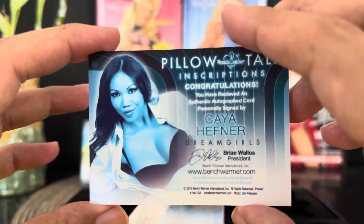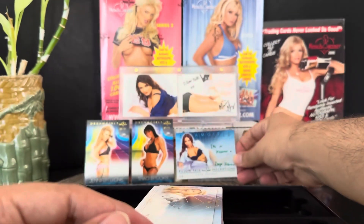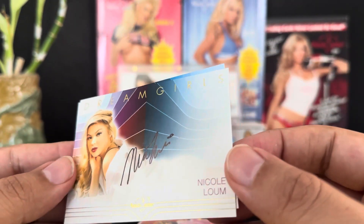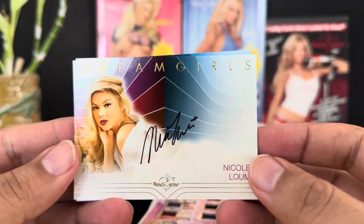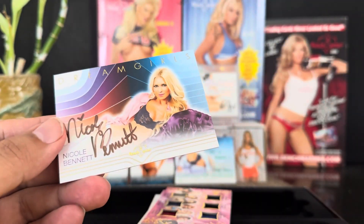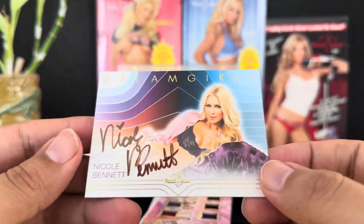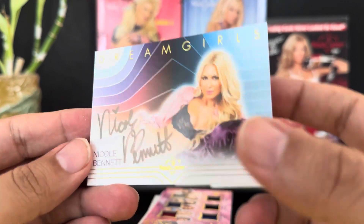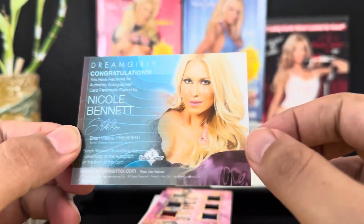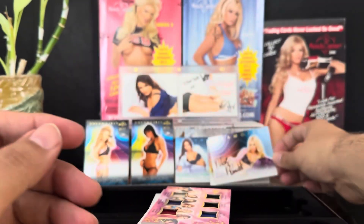She was married to Hugh Hefner's brother. Then we got these — these look like base autos. Dream Girls, Nicole Loom — one of the girls that Joe Spice PC'd. And then we got Nicole Bennett. On-card autographs — that's five cards already, guys.